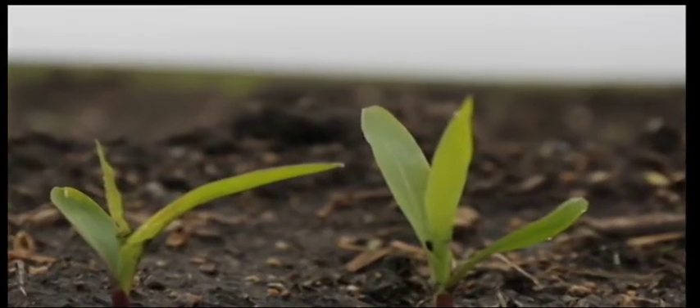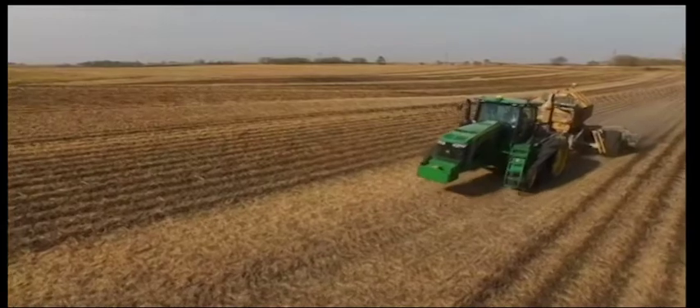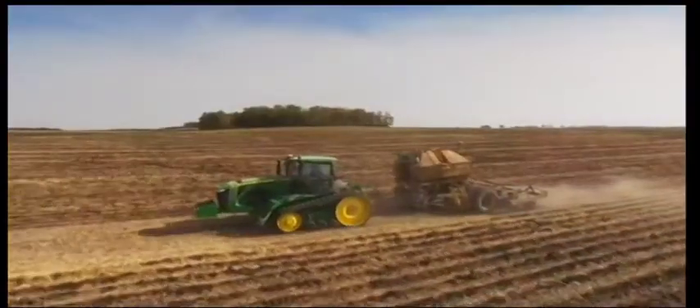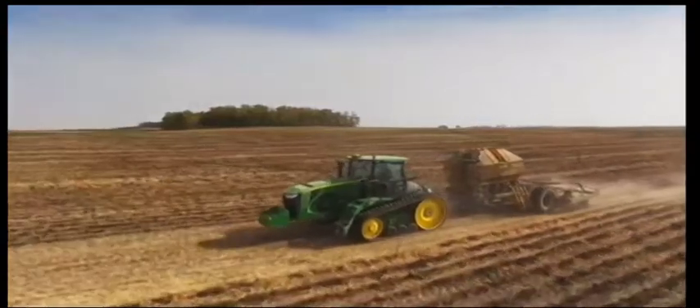How much of what to put where is always the biggest challenge. Making the right decisions — are we putting the right hybrid on the right acre, investing in the right technologies?